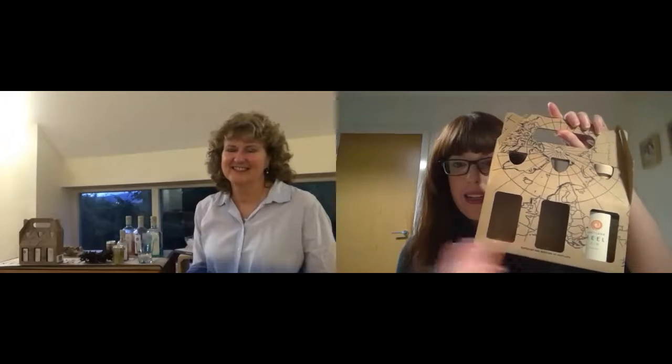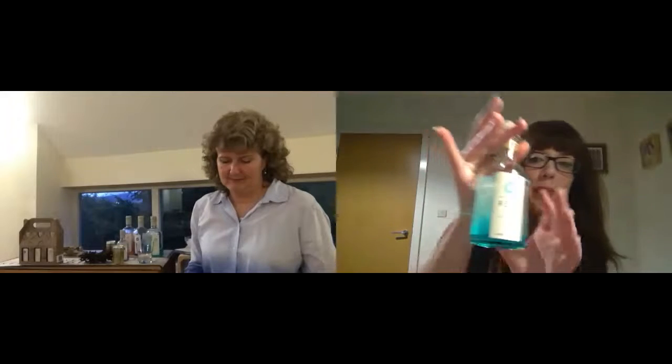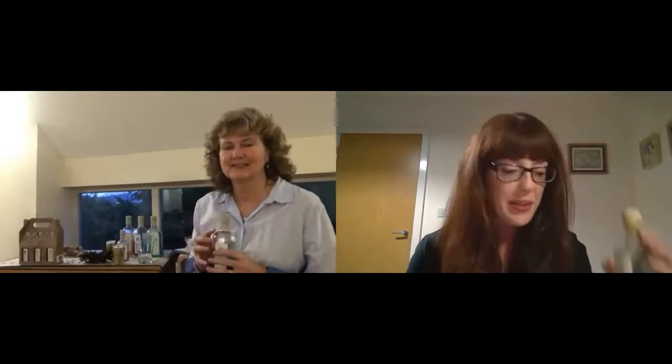We're back with Debbie from Shetland Real Gin, drinking our way through their tasting pack. As you can see, we've got some empty bottles now. We've already tried the original gin and today we're trying the ocean scent gin, which my camera is not focusing on. So Debbie, do you want to give us a little bit of information about this gin?